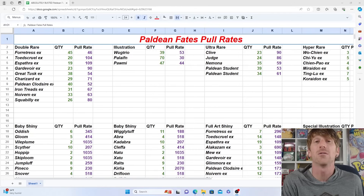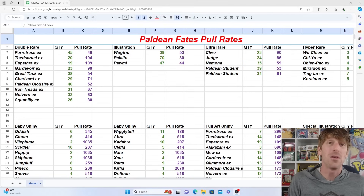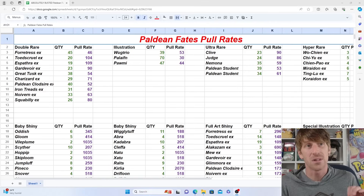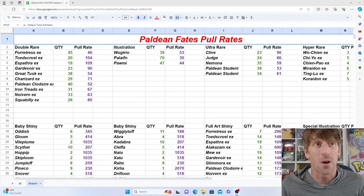Something like Paldea Evolved took closer to 1,500 packs, so Paldean Fates is very close to that. If you look at sets from Sword and Shield like Evolving Skies, Brilliant Stars, or Lost Origin — where the alternate arts are really difficult to pull — you're looking at over 2,000 packs just to complete a master set. So this is still way better than the Sword and Shield era and really aligns nicely with what we've experienced so far in Scarlet and Violet.